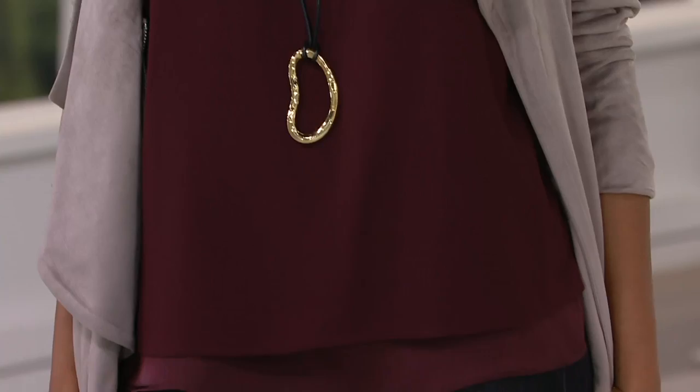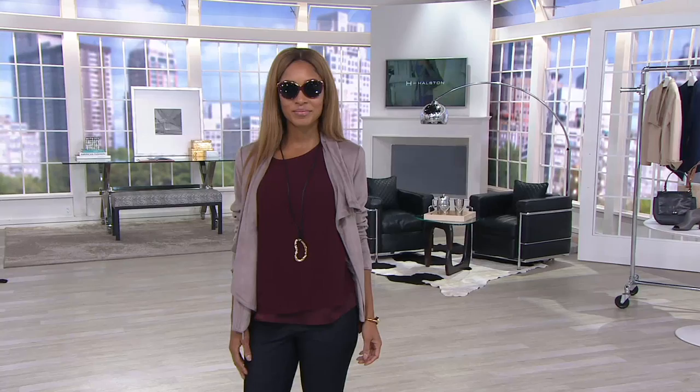This is an H by Halston short sleeve layered top with a high-low hem. First day we're presenting this one on the air — three easy payments — that goes away at the end of the day. I love that Brenda has paired it with that asymmetrical jacket. That is such a great look.